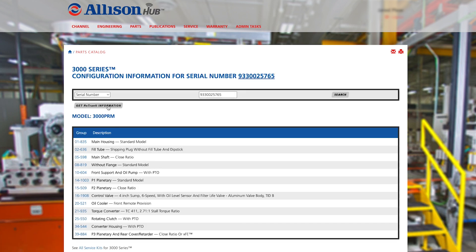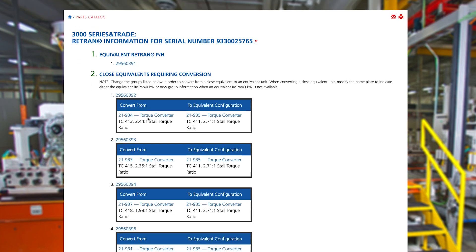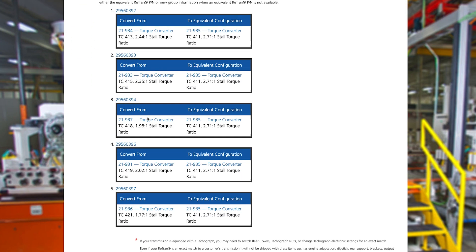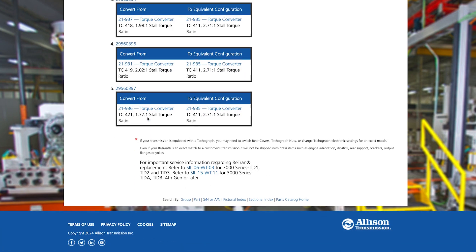A gray Get Retran Information button will be shown on the top left of the page. Clicking this button will open a page that lists Retran information for the transmission, including service tips and equivalent PNs or close equivalents requiring conversion.